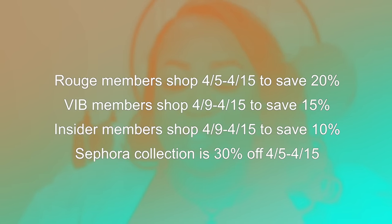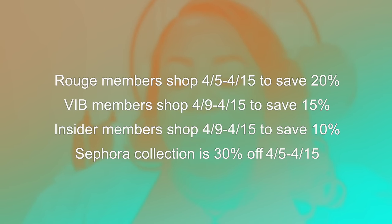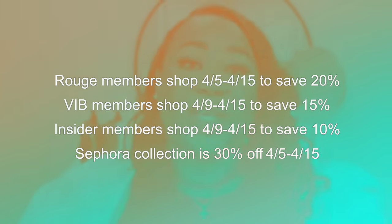The Sephora savings event is on right now. There are three tiers: Rouge members shop April 5th through April 15th and save 20%; VIB members shop April 9th through April 15th and save 15%; and Insider members shop April 9th through April 15th and save 10%. You can also save 30% on the Sephora Collection from April 5th through April 15th — that includes makeup, skincare, and makeup brushes.